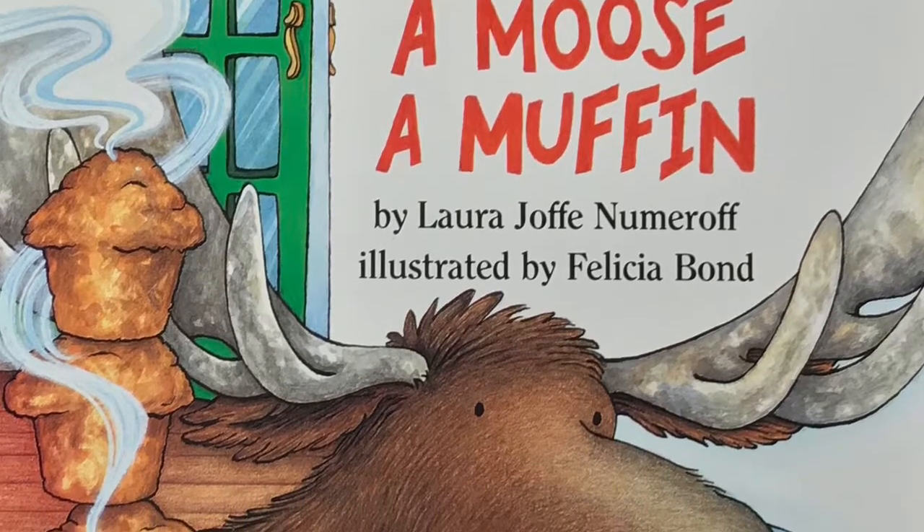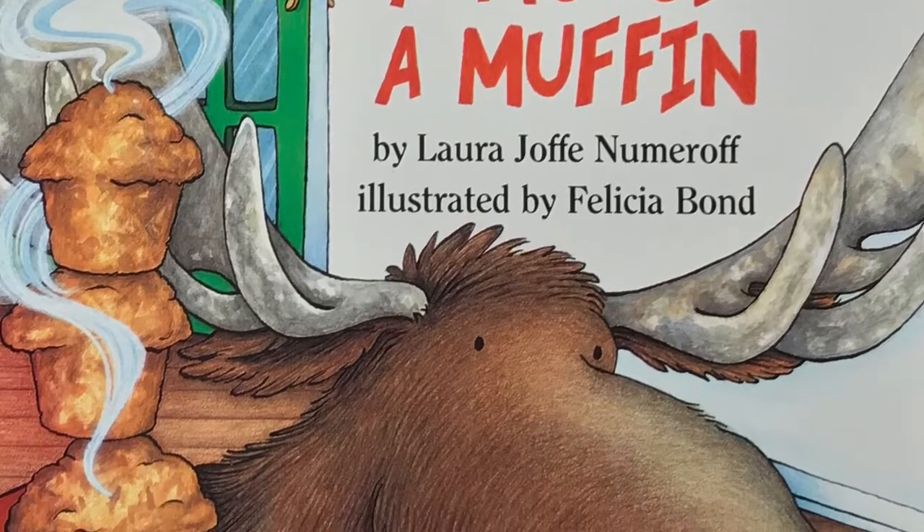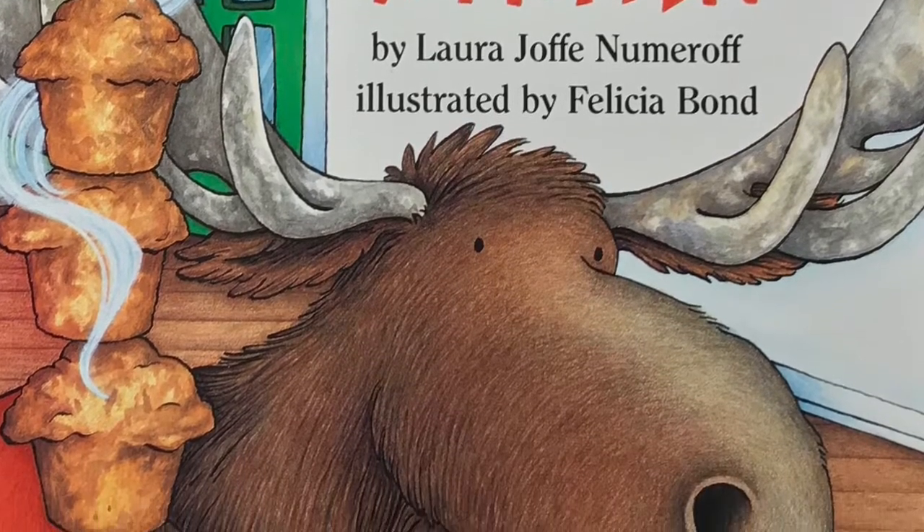Today's story is called If You Give a Moose a Muffin. The author is Laura Numeroff and the illustrator is Felicia Bond.